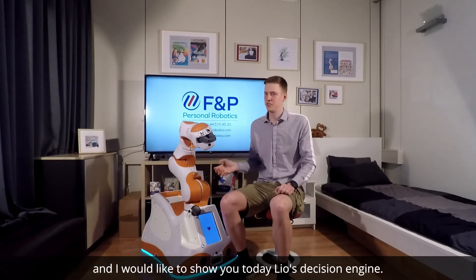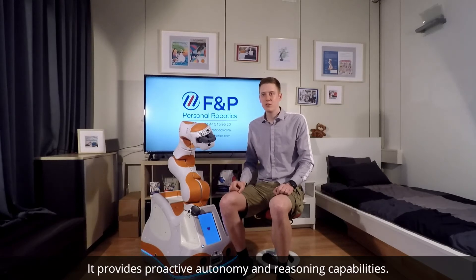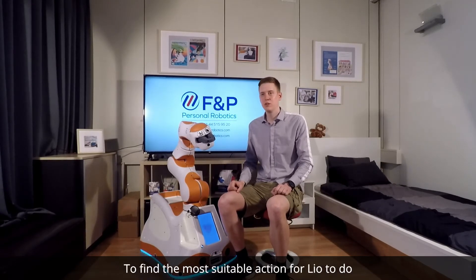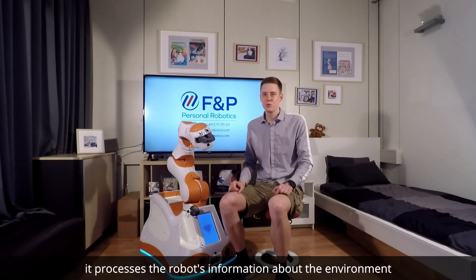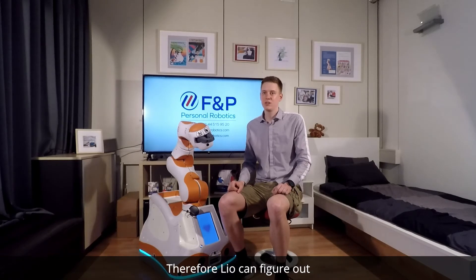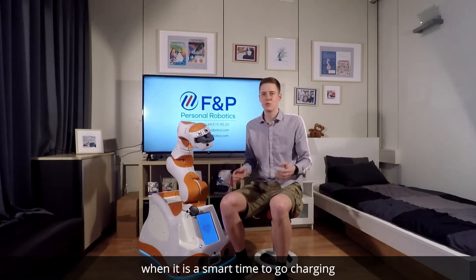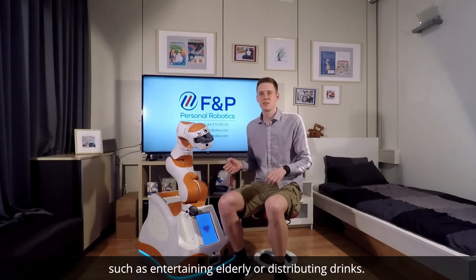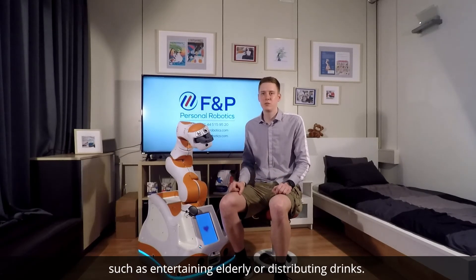Hello, my name is Fredrik Zwilling, I'm Head of LEO Software Development, and I would like to show you LEO's decision engine. It provides proactive autonomy and reasoning capabilities. To find the most suitable action for LEO to do, it processes the robot's information about the environment with a set of common sense and action rules. LEO can figure out when it's a smart time to go charging and when it proactively searches for tasks such as entertaining elderly or distributing drinks.